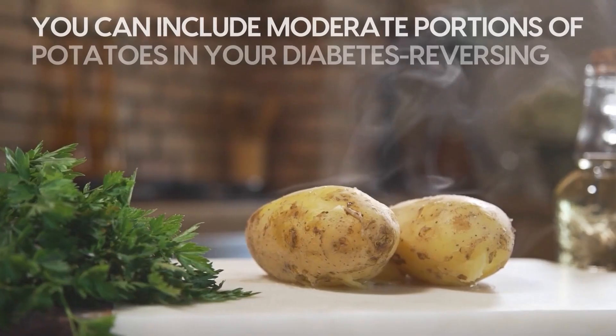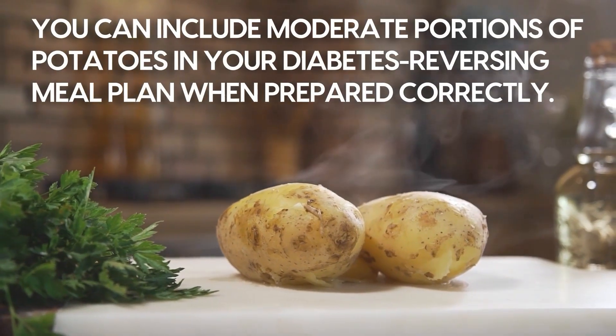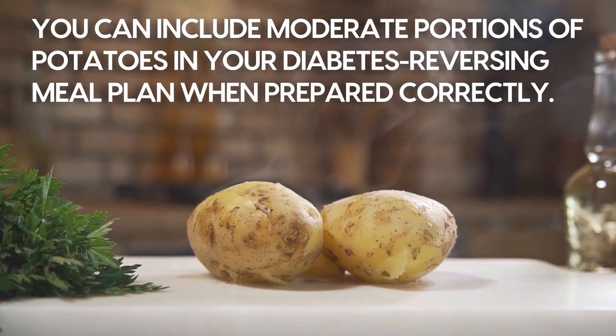This means you can include moderate portions of potatoes in your diabetes-reversing meal plan when prepared correctly. Resistant starch also increases your feelings of fullness and reduces overall calorie absorption from the meal.